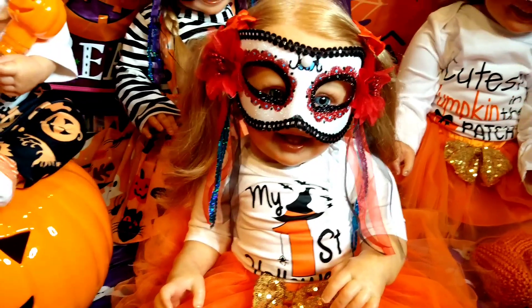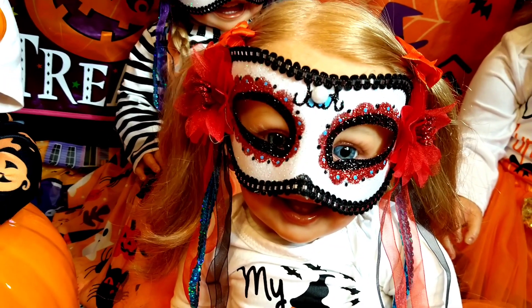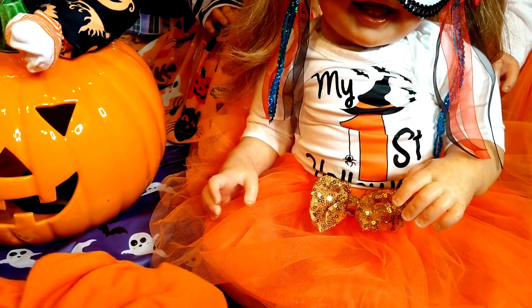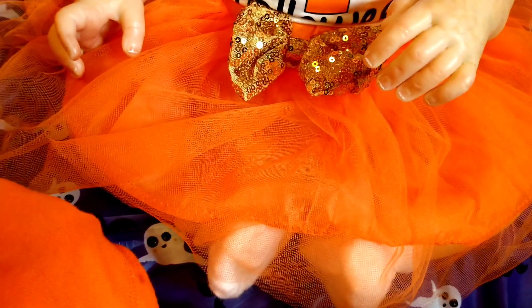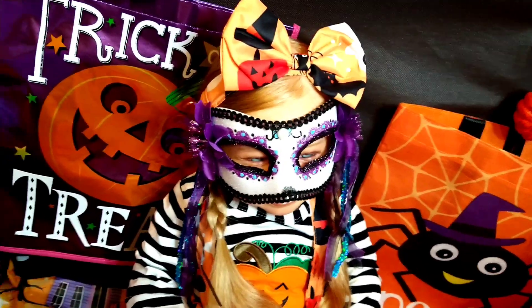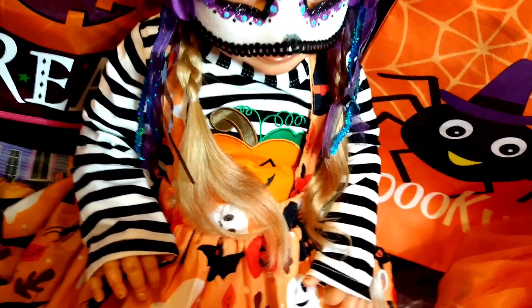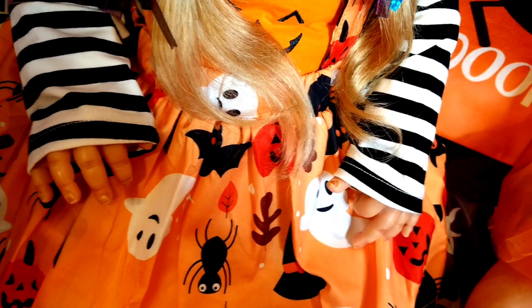We have another little contestant that wants you to guess who she is. Can you guess who those big blue eyes belong to? She's also wearing her Halloween costume and it says 'My First Halloween.' She's got a pretty little tutu on and some coordinating orange socks. And then in the back we have another little Halloween contestant — she's got little braids going on — and she is wearing her cute little Halloween outfit as well. It's got a pumpkin on the front, and her little skirt has ghosts and spiders and pumpkins.